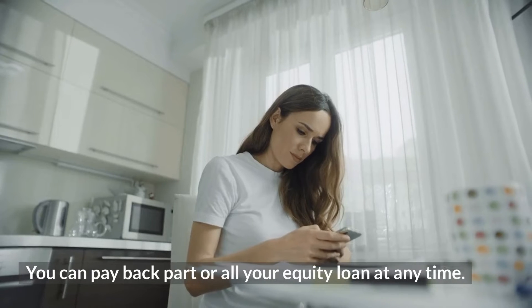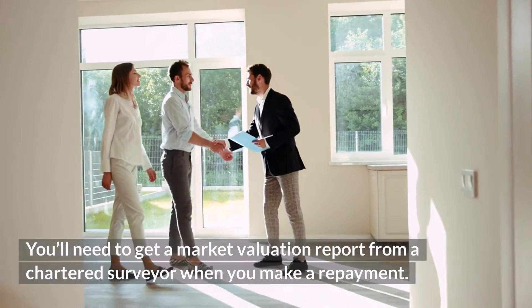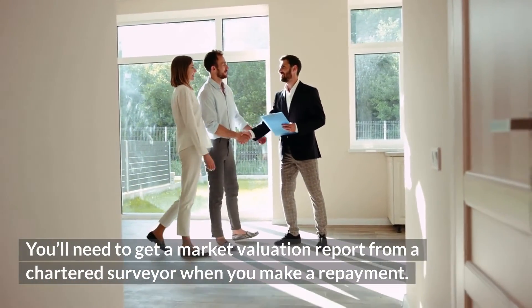You can pay back part or all of your equity loan at any time. You'll need to get a market valuation report from a chartered surveyor when you make a repayment.